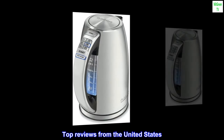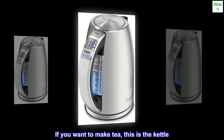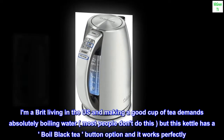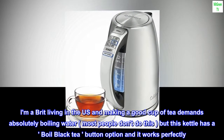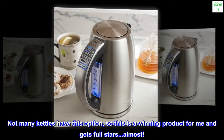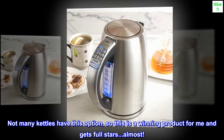Top Reviews from the United States. If you want to make tea, this is the kettle. I'm a Brit living in the US and making a good cup of tea demands absolutely boiling water — most people don't do this — but this kettle has a boil black tea button option and it works perfectly. Not many kettles have this option, so this is a winning product for me and gets full stars, almost.